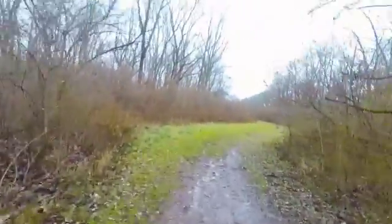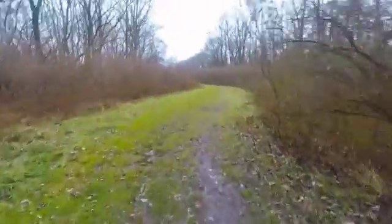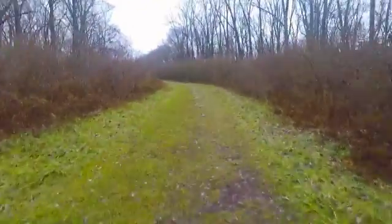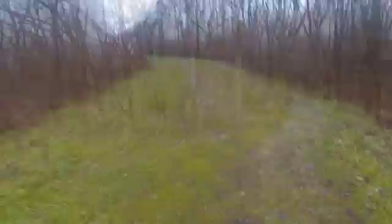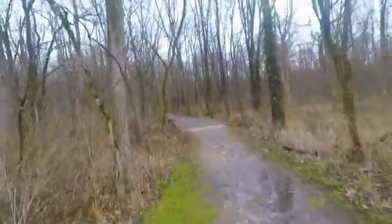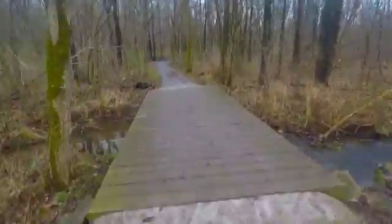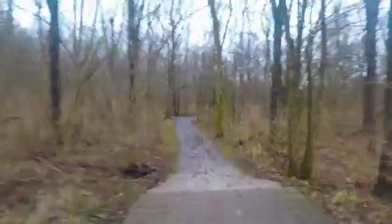My shoes keep collecting gobs of mud, which makes my feet feel really heavy. I'm about three miles into the run here. I'm just going to go up to a loop and we'll come back down.